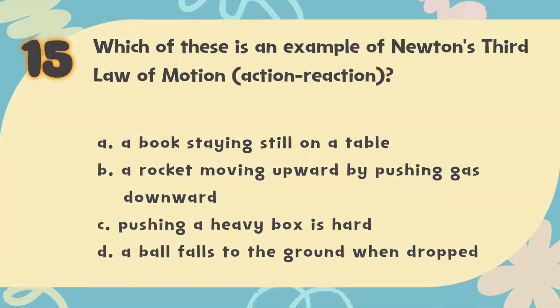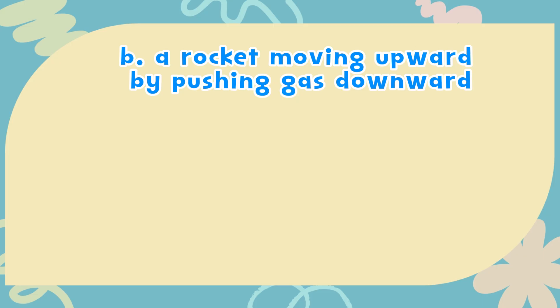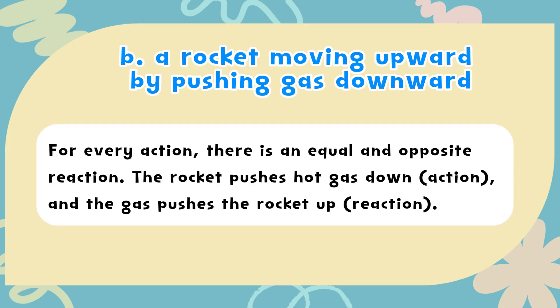The correct answer is B. A rocket moving upward by pushing gas downward. For every action, there is an equal and opposite reaction. The rocket pushes hot gas down (action) and the gas pushes the rocket up (reaction).